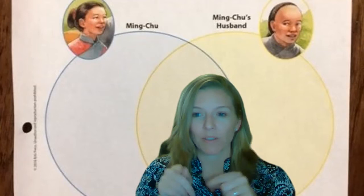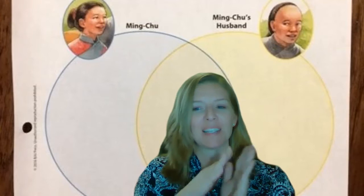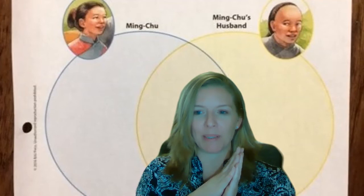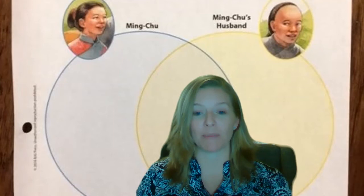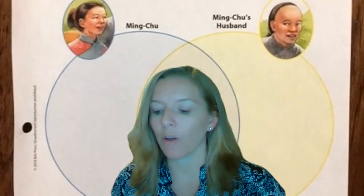Look at the titles of our two circles. We have a yellow circle and a blue circle. The blue circle says Ming Chu, and the yellow circle says Ming Chu's husband. So what do you think we're going to be doing with this Venn diagram? We're going to be comparing and contrasting Ming Chu and Ming Chu's husband. In the middle we'll compare how they are the same and alike, and in the outer parts how they are different.